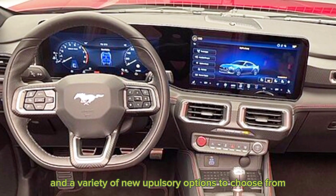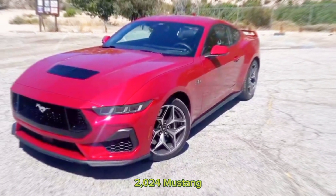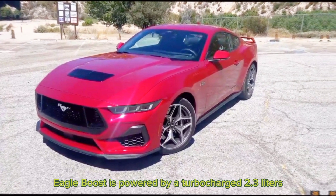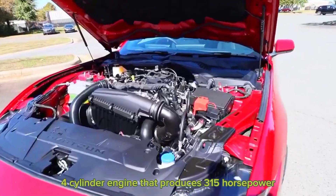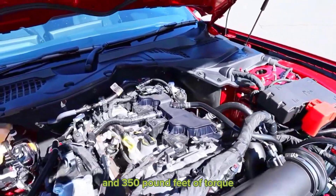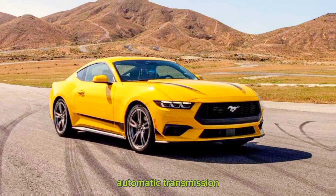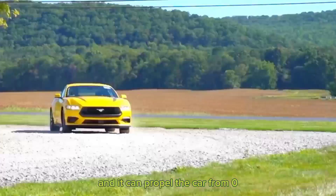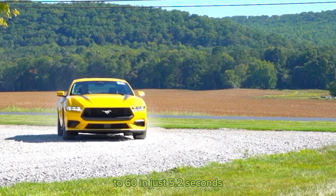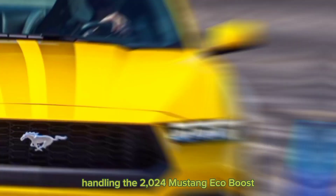The 2024 Mustang EcoBoost is powered by a turbocharged 2.3-liter four-cylinder engine that produces 315 horsepower and 350 pound-feet of torque. This engine is mated to a 10-speed automatic transmission, and it can propel the car from 0 to 60 in just 5.2 seconds.